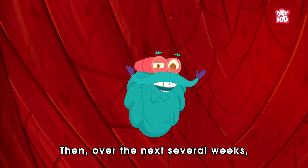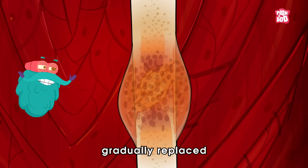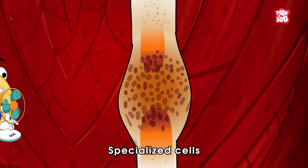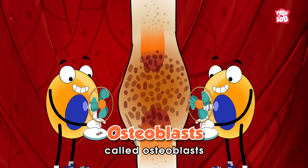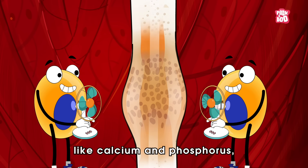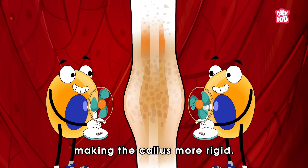Then over the next several weeks, the soft callus is gradually replaced by a hard callus made of bone tissue. Specialized cells called osteoblasts deposit minerals like calcium and phosphorus, making the callus more rigid.